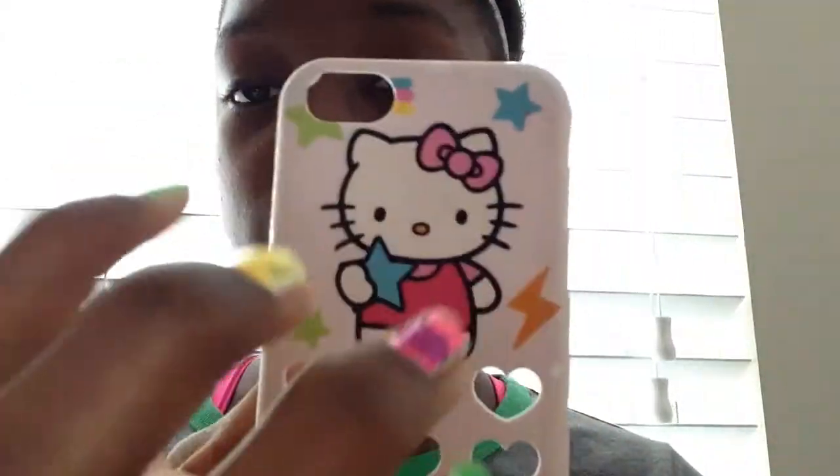The first case I got was just this Hello Kitty one, and it's a two-piece case — one part that is hard. I don't really want to put this on anymore because it is kind of cracked there. But it's just Hello Kitty — it has decorations, Hello Kitty right there, and then it has nine hearts right there.